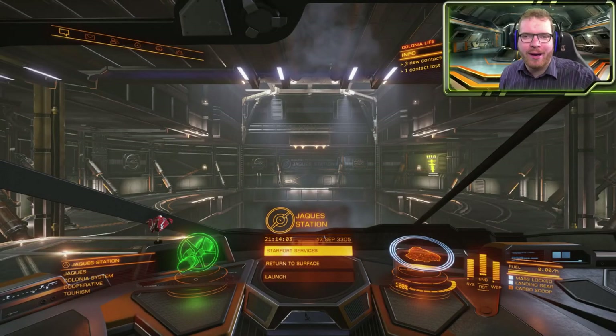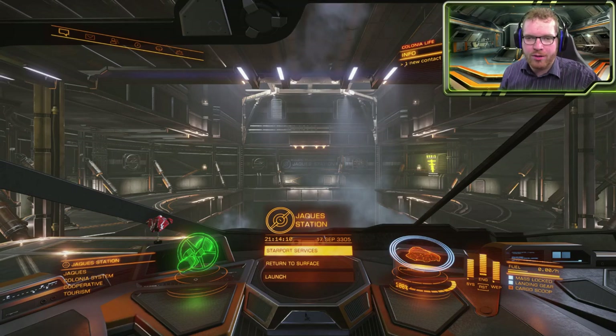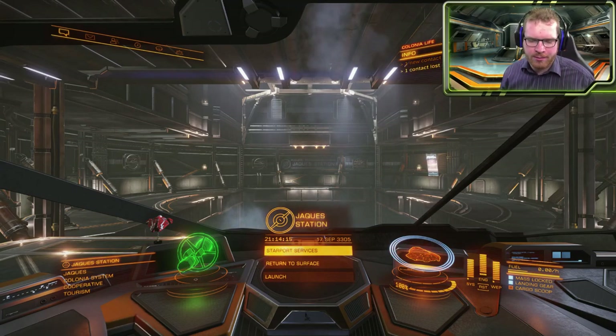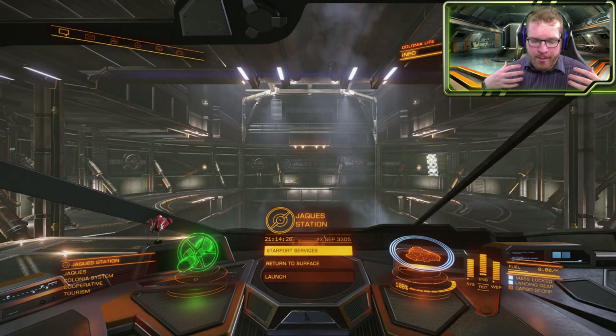Hello ladies and gentlemen and welcome back to Elite Dangerous with Outwith Astronomy. We are continuing the little journey out here in Colonia and the first step will be to get some cash rolling in. I have different plans for how we could do this — we could begin to look at different missions and something like that, but I think my go-to, and that was the plan from when I left, was to try and do some kind of mining.